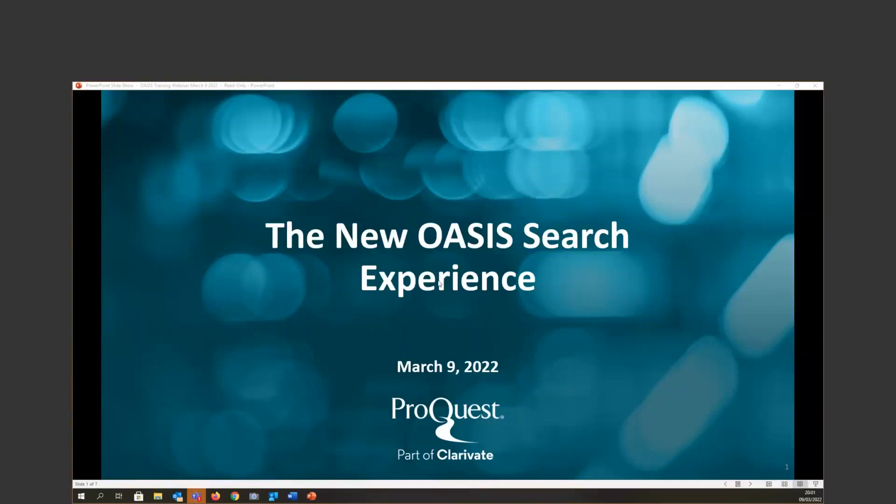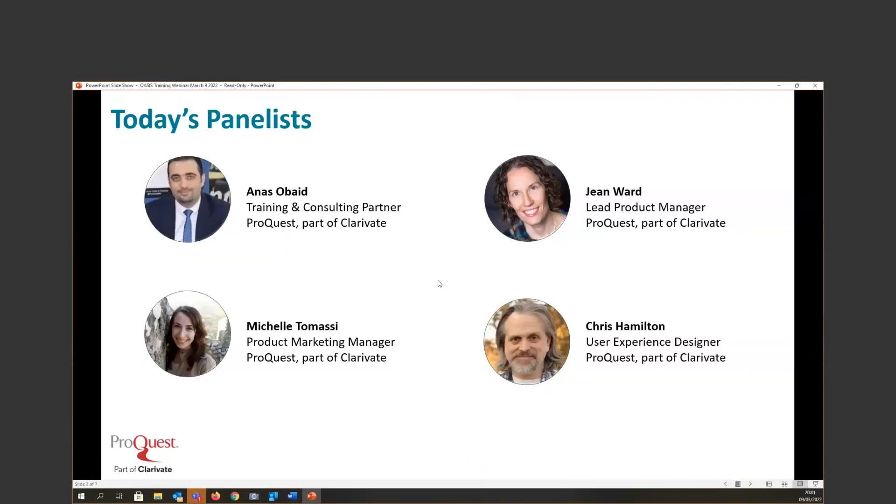Let me introduce the team. I'm Anas Sobeid, your training and consulting partner, based in Dubai, covering the Middle East and Africa region. I'm delighted to have my colleagues: Gene Ward, our OASIS product manager; Michelle Tomasi, OASIS marketing manager; and Chris Hamilton, our user experience designer from the technology department.